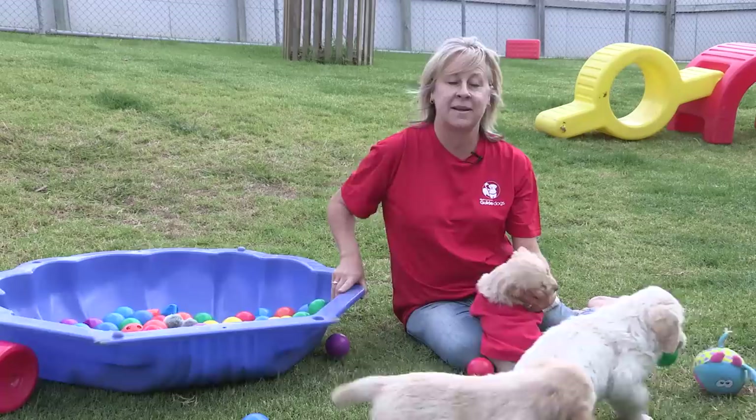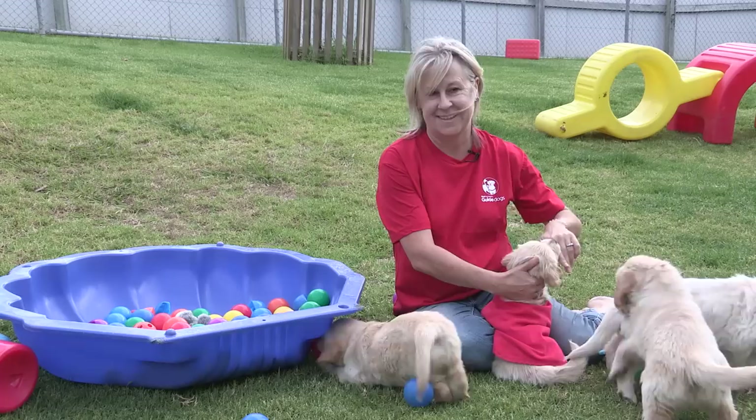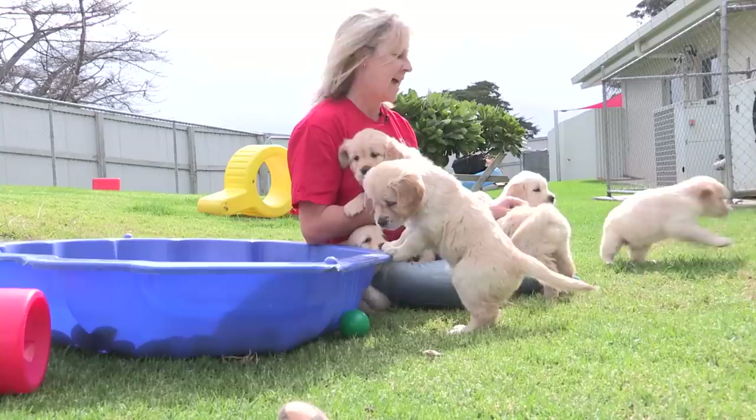Hi, I'm Angela Cooper and I'm the Dog Care and Welfare Manager here at Blind Foundation Guide Dogs. These puppies are six weeks old, just at the energetic phase.